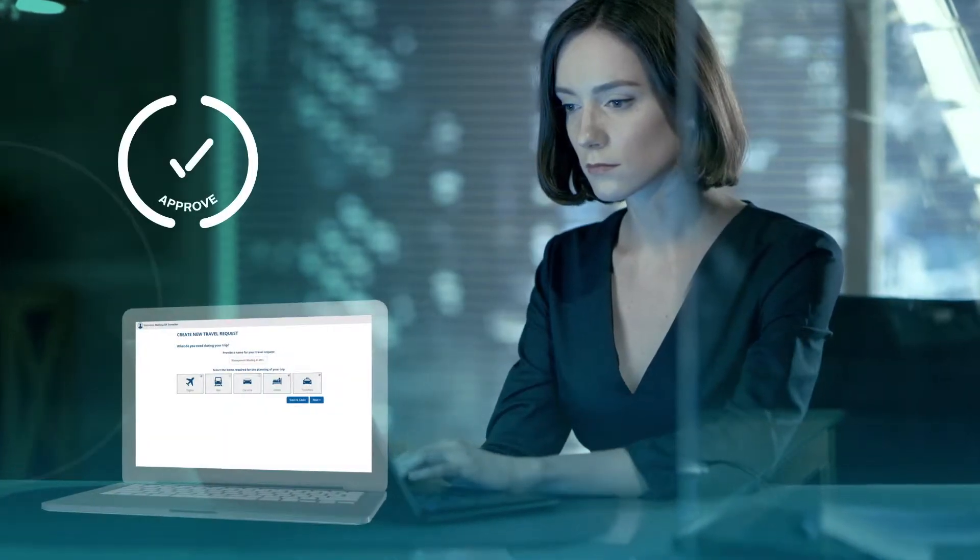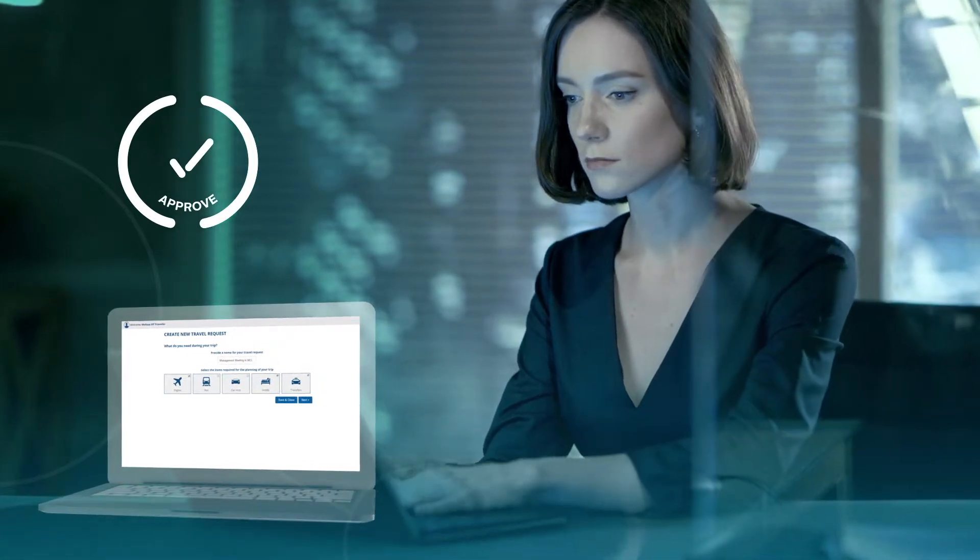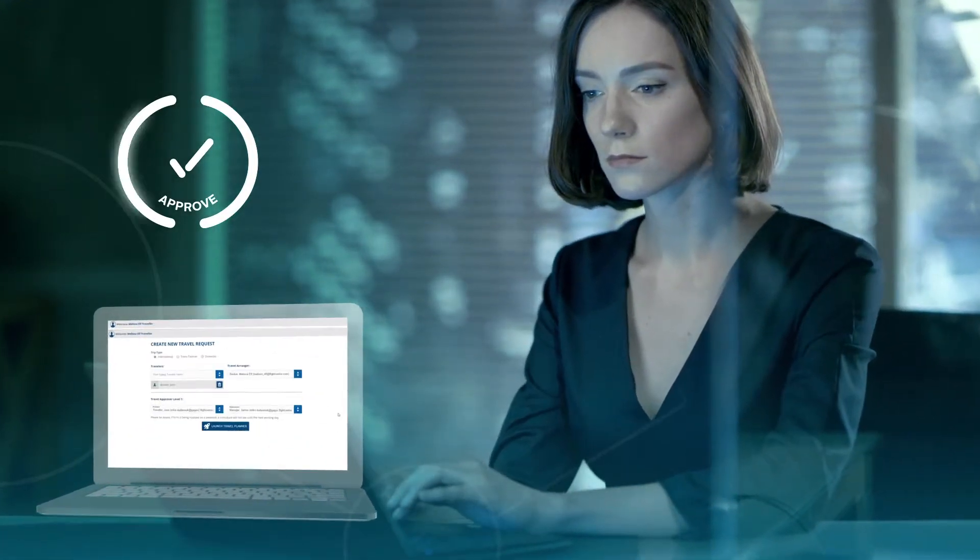Begin your journey with Approve. This tool provides a simple process to get your business travel authorised before you travel.